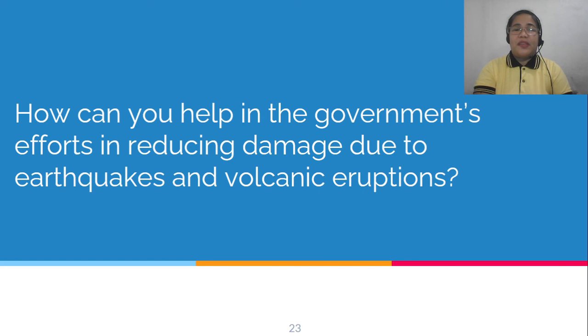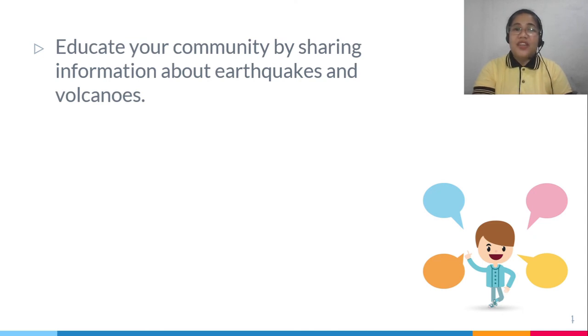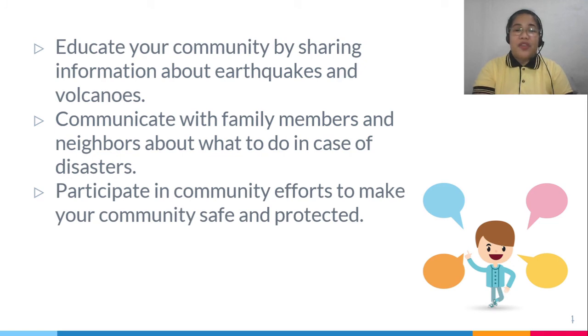How can you help the government's efforts in reducing damage due to earthquakes and volcanic eruptions? The youth can contribute in many ways: help educate your community by sharing information about earthquakes and volcanoes, communicate with family and neighbors about what to do during disasters, participate with your community in efforts to keep it safe, and obey local authorities.